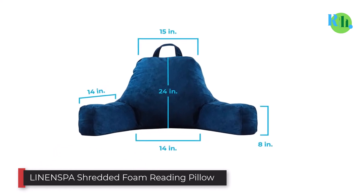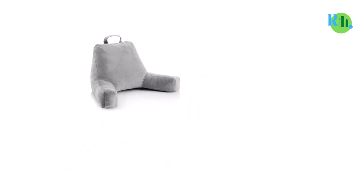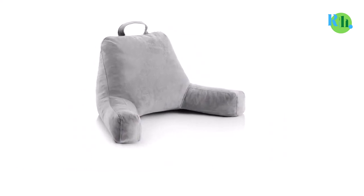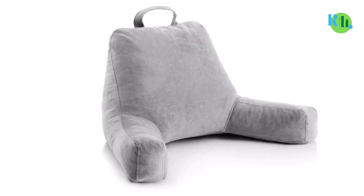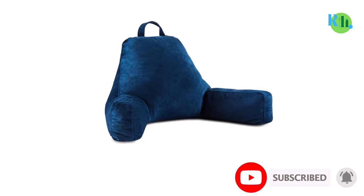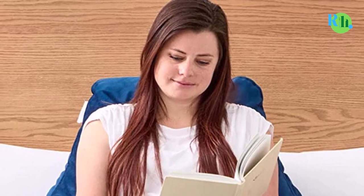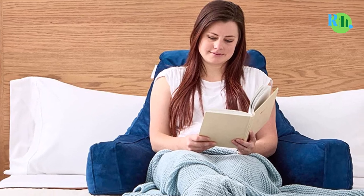Number four: Linenspa Shredded Foam Reading Pillow. Due to its features and high quality, the Linenspa Shredded Foam Reading Pillow has consistently held a spot as one of the best-selling, most affordable backrest pillows available online. This lumbar support pillow has been specifically designed to make reading a book or watching TV more comfortable. While supportive, it is soft enough to mold itself to your body shape.